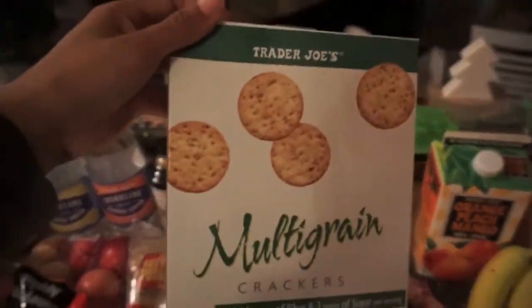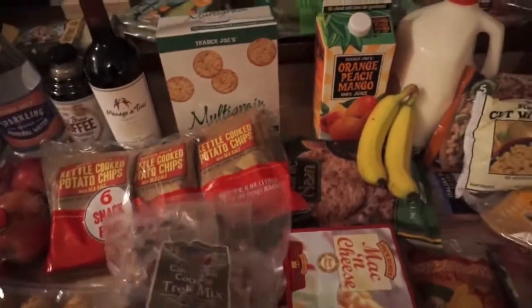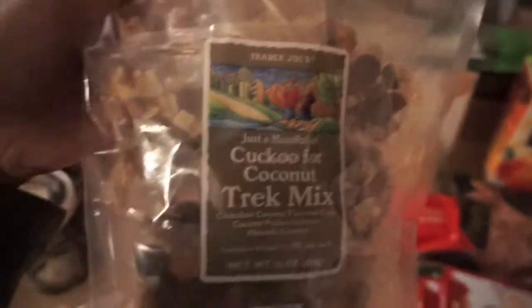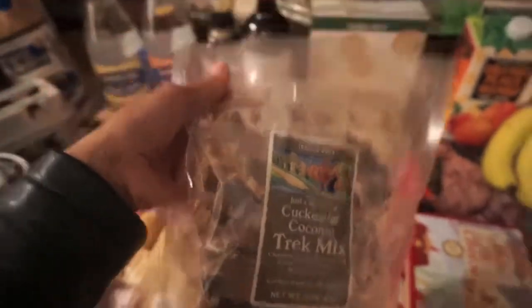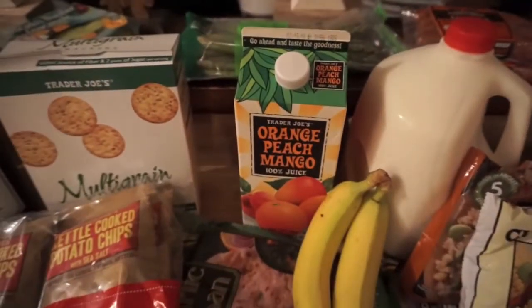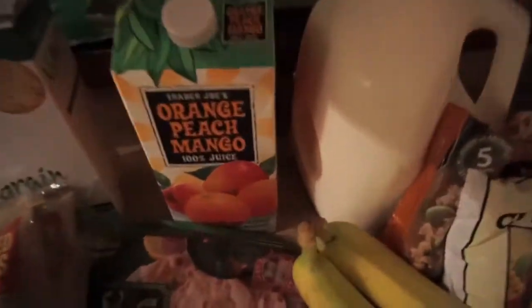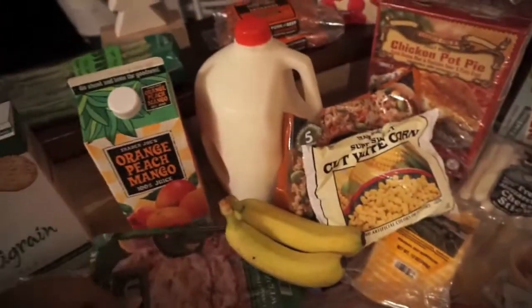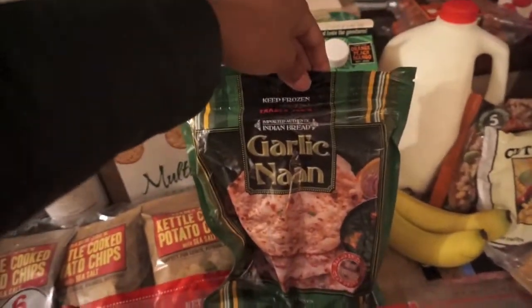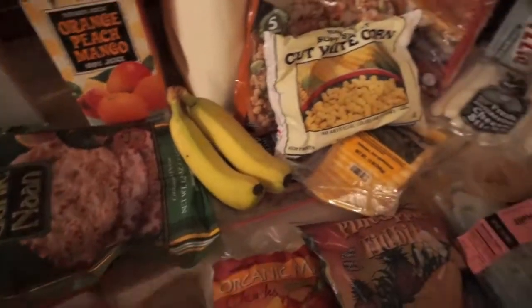We love these multi-grain crackers — they're like our absolute fave. The baby loves those and my son loves those. I also got this little trail mix that I usually throw in my lunchbox and bring to work for lunch — I think I'm the only one that eats it. My son loves this orange peach mango juice. We have asparagus — we usually roast that. And I have garlic naan that I'll probably eat with my butter chicken.